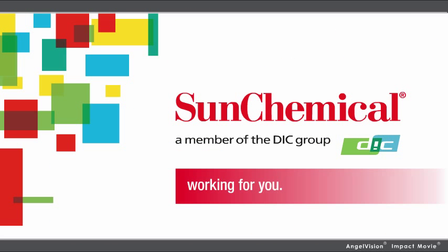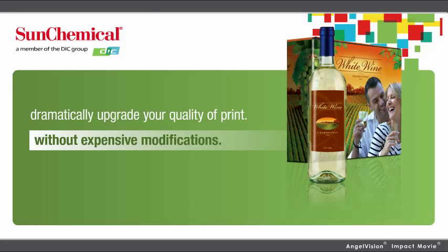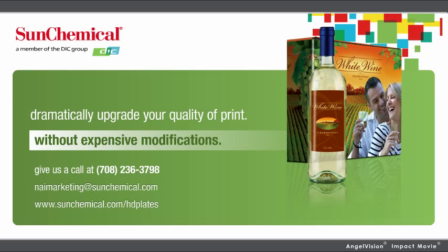Sun Chemical — working for you, through quality, service, and innovation. With so few printers taking advantage of this, now's your chance to stand head and shoulders above the competition. So how much better could your prints look in HD? Contact us and we'll show you exactly what we mean.